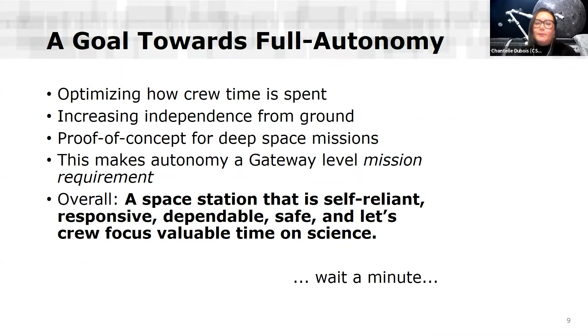One interesting thing about the Lunar Gateway is that unlike the ISS — which has had human crew nearly continuously for the last decade and a half — the Lunar Gateway will only be inhabited by humans about one month out of the entire year. So the station will mostly be uninhabited and will need to be autonomous in order to maintain itself. Since crew won't be on the station very often, we want to make sure their time is used as best as possible. This is why autonomy has become a mission-level requirement. We want to optimize crew time, increase independence from the ground, and prove our capability for eventual deep space missions to Mars.